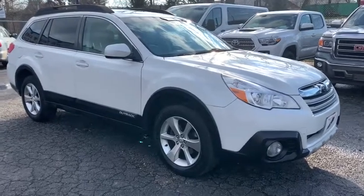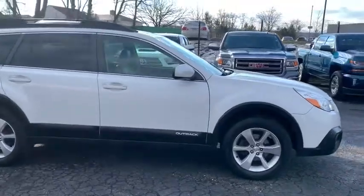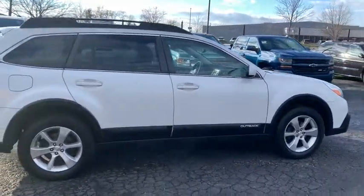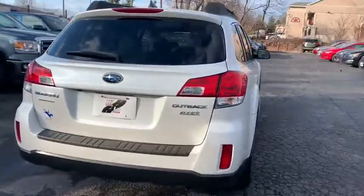Stop by and take a look at the 2014 Subaru Outback. Take the go-anywhere capability of all-wheel drive and plenty of room for cargo and companions, and you've got the Subaru Outback. Let the adventure begin.